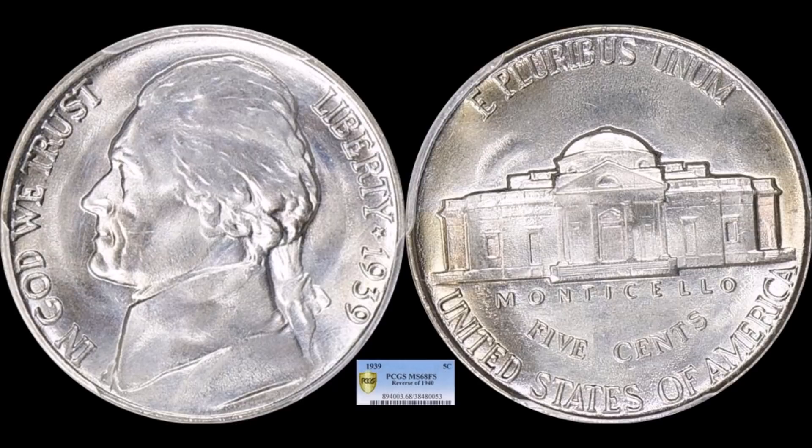On the other side, we have a 1939 Jefferson nickel with the Reverse of 1940. You can tell the difference just on those reverse steps — straighter, more clearly defined steps. This is a PCGS Mint State 68 Full Steps, a full grade point higher than the previous coin, and it sold for $8,808.75. The Jefferson nickel community pays all the money in the world for coins like this.